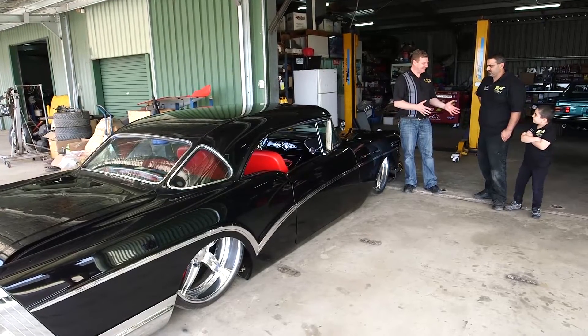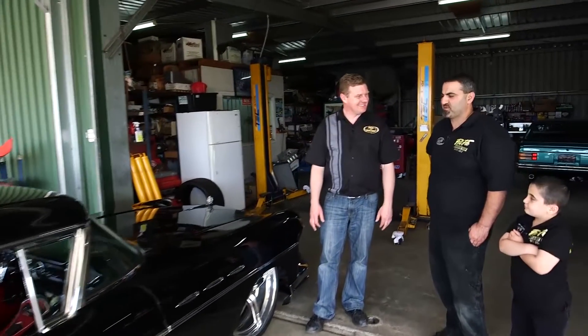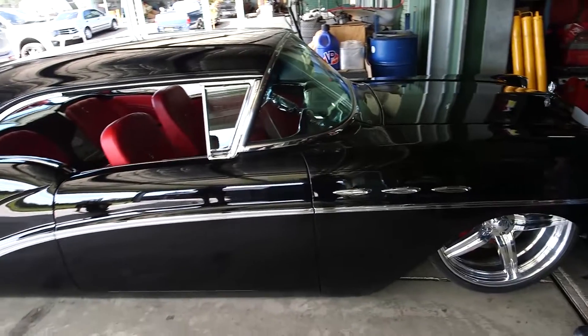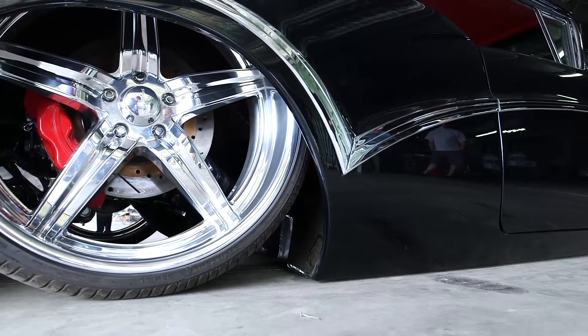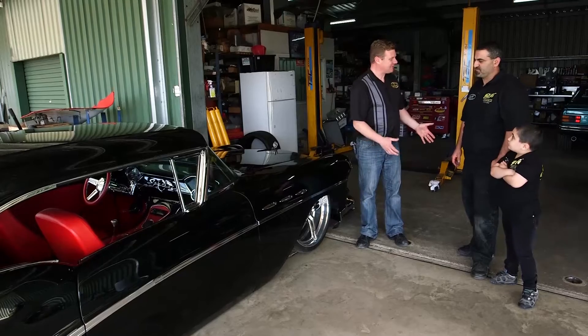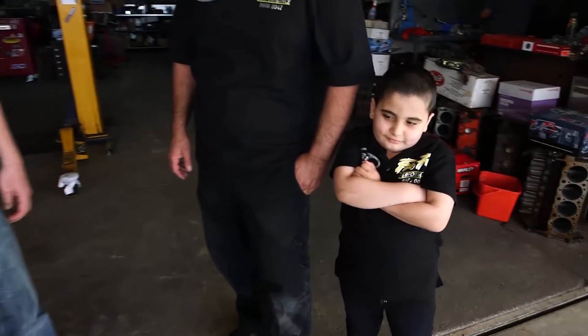Well, here's the man himself — Paul Sant. Paul, I've heard a lot about you. Tell us about this machine here. It's a 1957 Buick Special — custom, airbag, 24s, big block Chev. It's a pretty killer cruiser. Man, I can't believe how low this thing sits — surely you wouldn't drive it like that. Well, no, it'd be nice to, but hence the airbags. Paul, I see you've got your very own mini-me here with you today. Yes — I've got a couple of boys and they both love cars as much as we do. How about we check out some more of your builds? Let's do it.